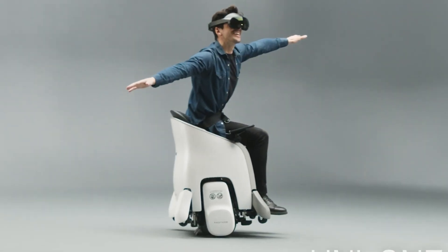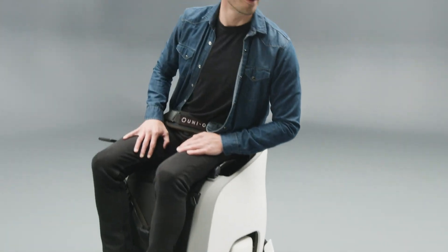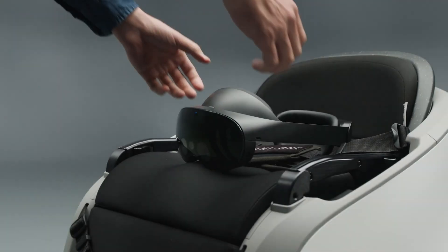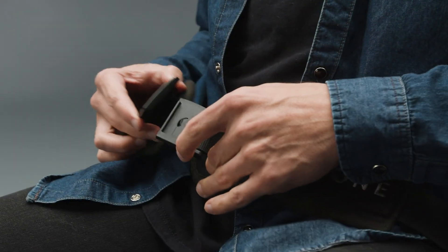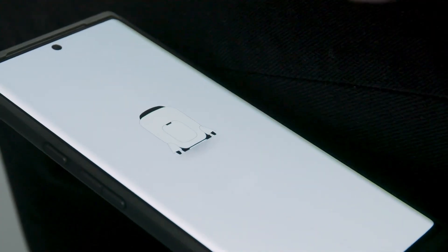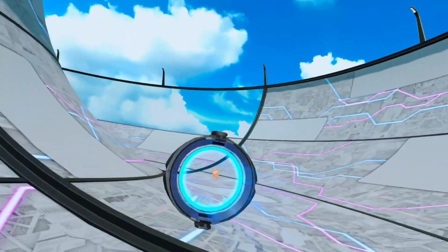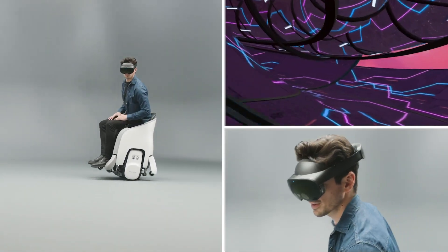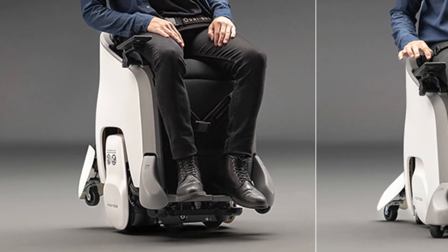The Uni One is powered by Honda's Omni Traction Drive system, which ensures smooth and reliable movement across diverse environments. With a top speed of 3.7 miles per hour and a range of 5 meters, it offers practical mobility solutions for short trips. The Uni One integrates augmented reality to deliver immersive gaming experiences, making it not only a tool for transportation but also a platform for interactive entertainment.